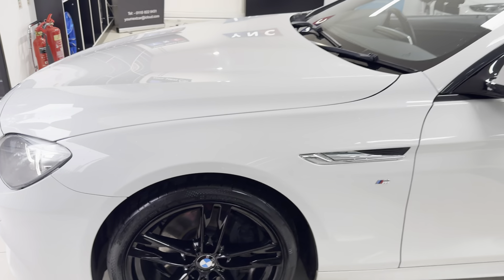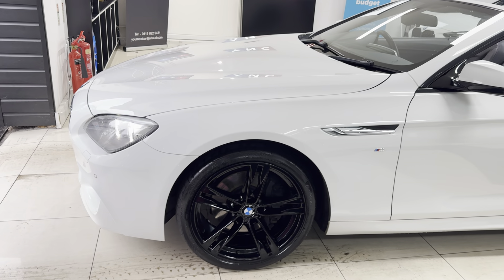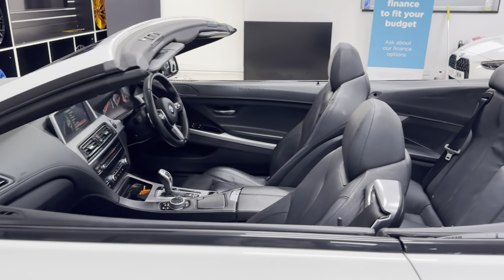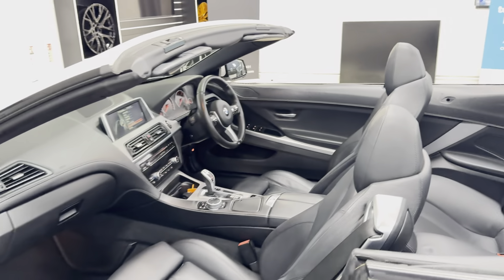Having all four wheels freshly refinished, they are all unmarked. You've got the Continental PremiumContact six tyres on the front and Goodyear Eagle F1s on the rear.